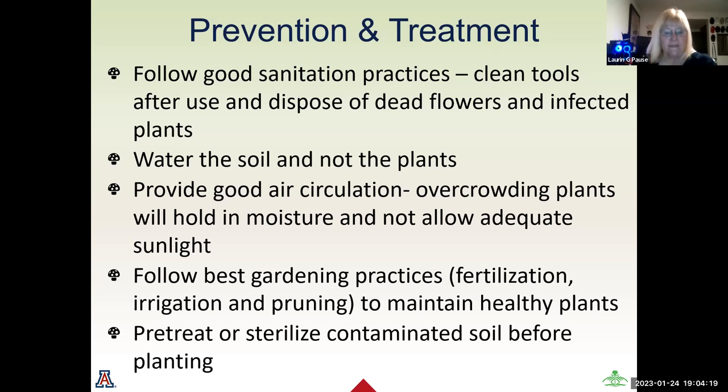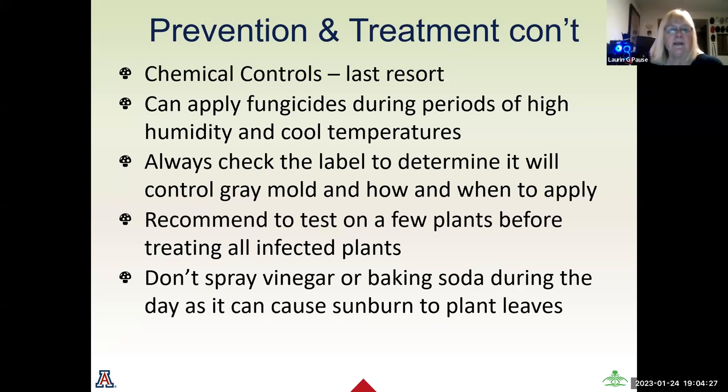Pre-treat or sterilize contaminated soil before planting the next season. Chemical controls should be a last resort as they impact more than just the plant. You can apply fungicides during periods of high humidity and cool temperatures as a last resort — always check your labels to determine if a fungicide controls gray mold or mildew, because not all fungicides perform the same task. Always test organic treatments on a few leaves or plants before treating every infected plant. Don't spray vinegar or baking soda during the day as it will cause sunburn to plant leaves.